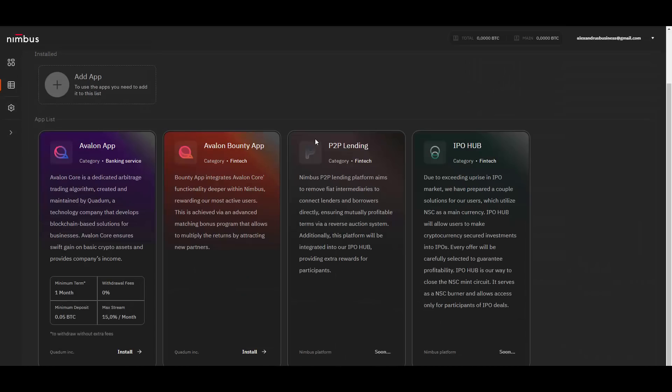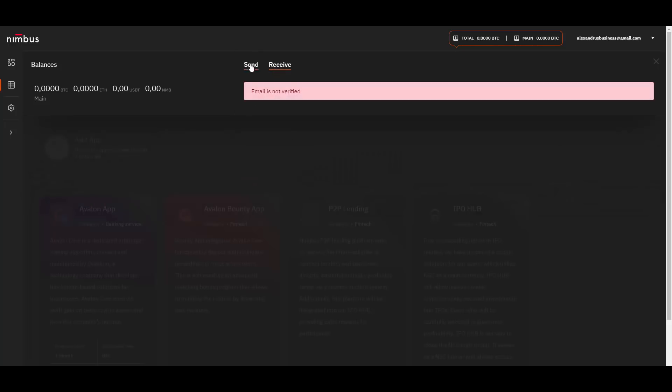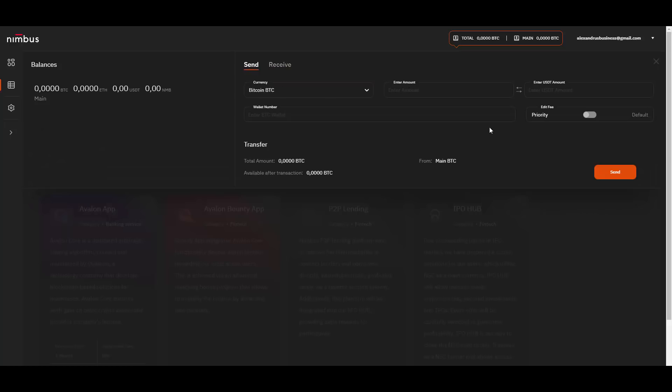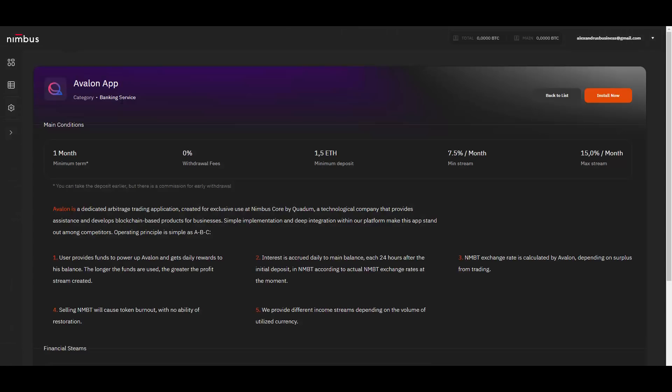Now let me show you briefly the dashboard. At the top you can see your balances. You can deposit Bitcoin, Ethereum, and Tether, and here you have your receive addresses — for that you need to verify your email. Here is the Avalon app: Avalon Core is a dedicated arbitrage trading algorithm and that's how you can gain some profit. You can install it by clicking the button and it will appear here.